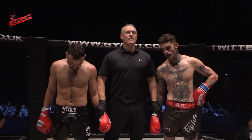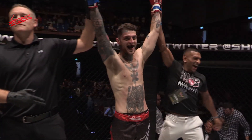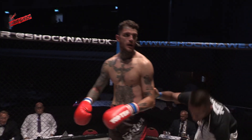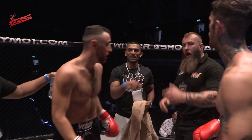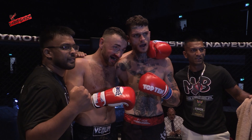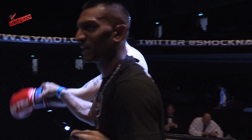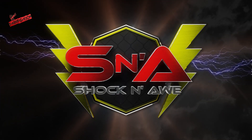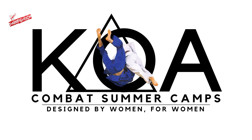Ladies and gentlemen, after three rounds we go to the judges' scorecards. Your winner by unanimous decision, in the blue corner — Giacomo Marrone!